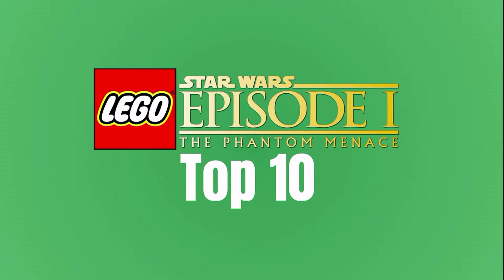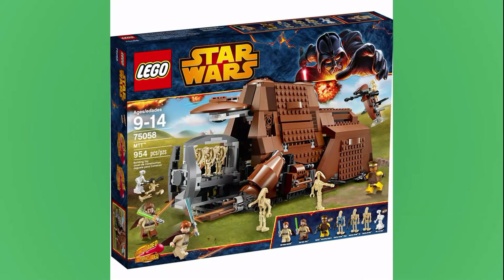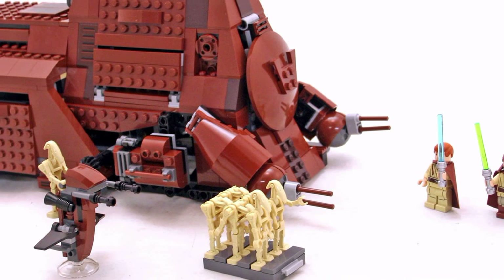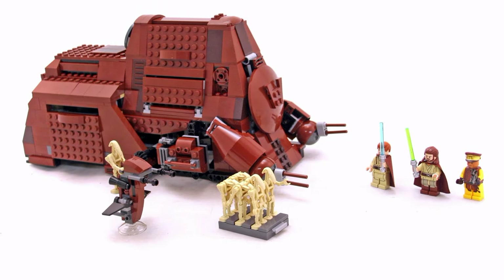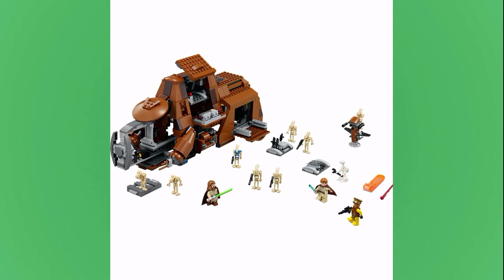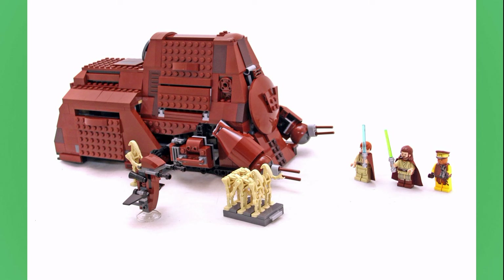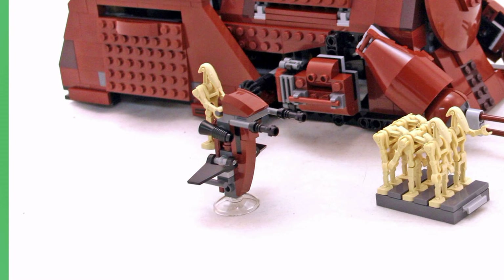At number 9 is the 75058 MTT. This is the one that released in 2014, and it released for $90. Now this one was pretty small, especially compared to the 2008 one, and that's got to be why it's so low on this list. Despite its small size, it does come with some really cool figures: Qui-Gon Jinn, Obi-Wan, and a Naboo Guard Captain, as well as a good amount of Battle Droids. Also included is a Stapsphere, which was a great inclusion considering we see it in the movie.